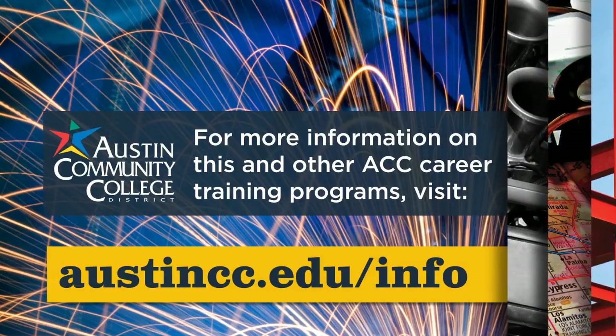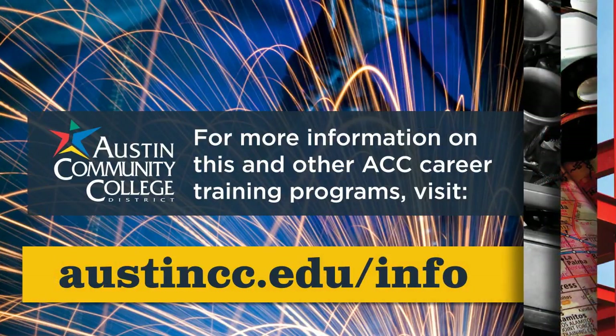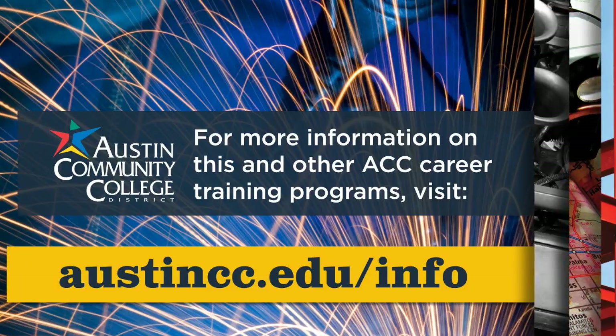For more information on this and other ACC career training programs, visit austincc.edu/info.